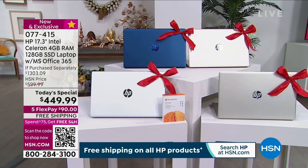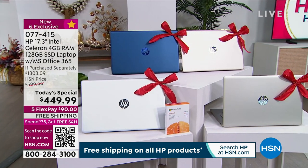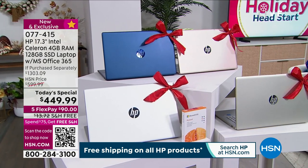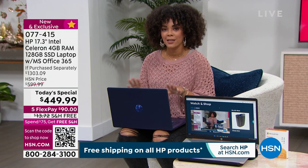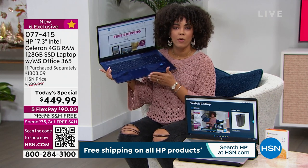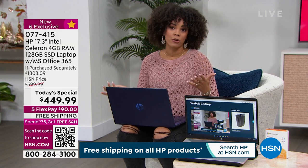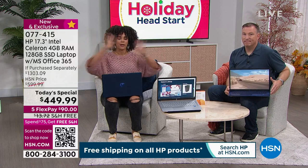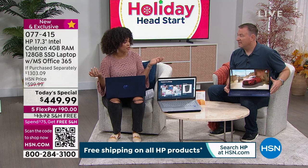If you scan the QR code in the bottom left of your screen, just open your camera on your phone or tablet and it will take you directly to our Today's Special Value. It's brand new, it's exclusive — this is the last HP Today's Special giving you the largest screen at 17.3 inches.